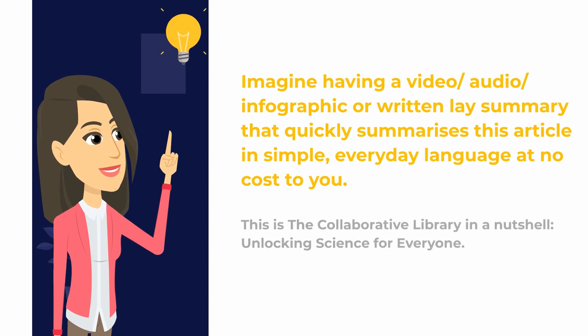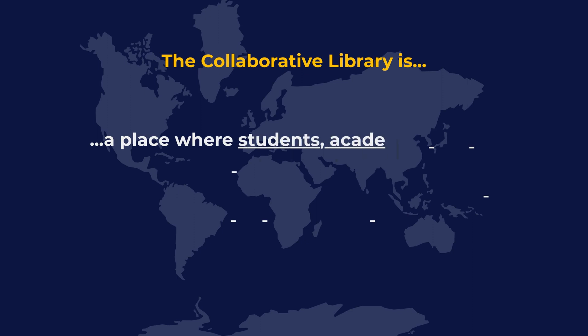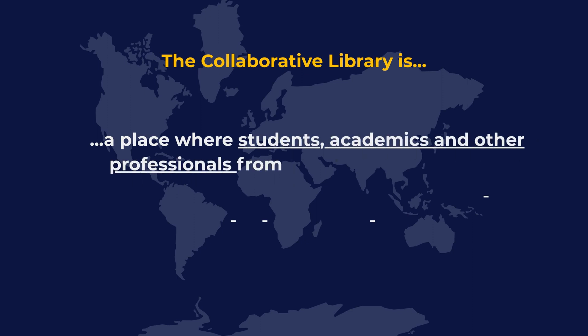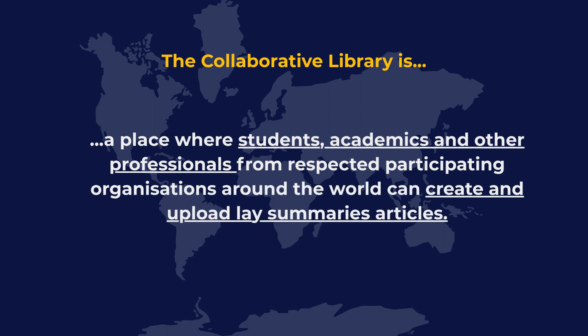This is the Collaborative Library in a nutshell — unlocking science for everyone. The Collaborative Library is a place where students, academics and other professionals from respected participating organisations around the world can create and upload lay summary articles.